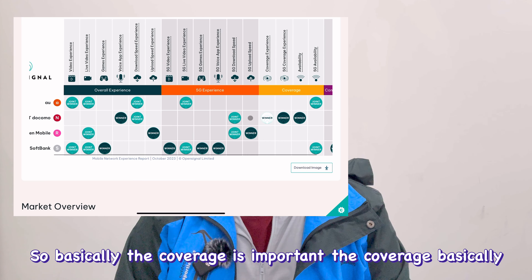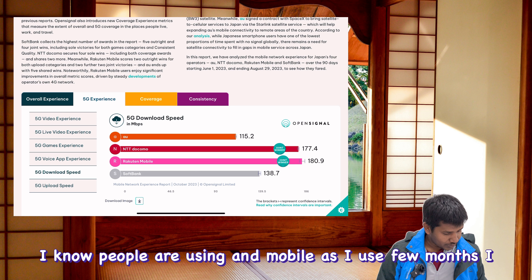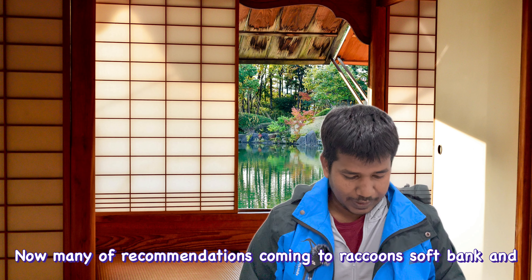Gaming experience, live video, and 5G experience are good with Rakuten. Rakuten's 5G has spread widely. For consistency, Rakuten scores 83 and SoftBank scores around 81-83. I've personally never had trouble contacting customer care, but friends using GTN Mobile and other networks have had more challenges. I used b-mobile for a few months and have some observations.